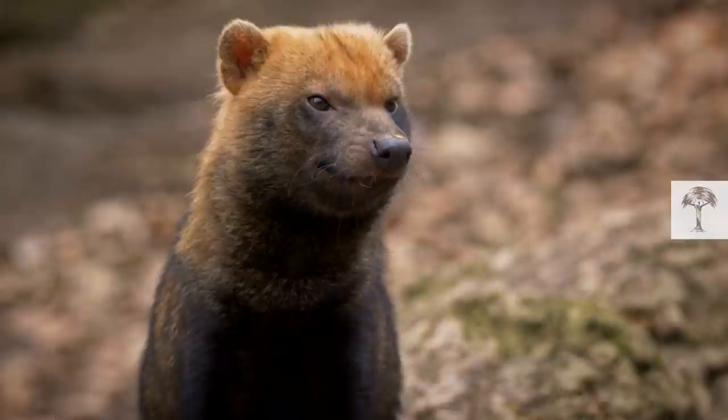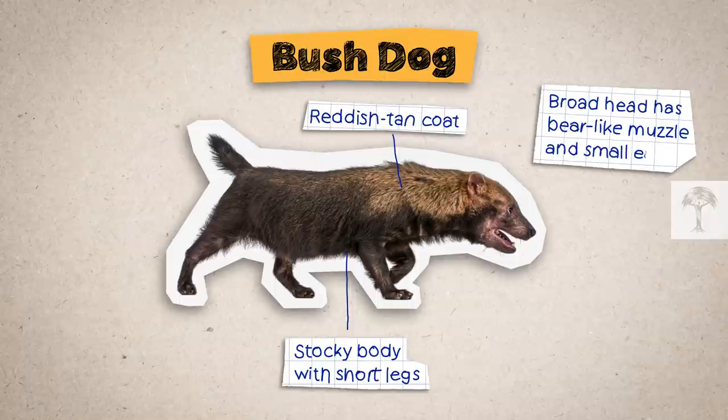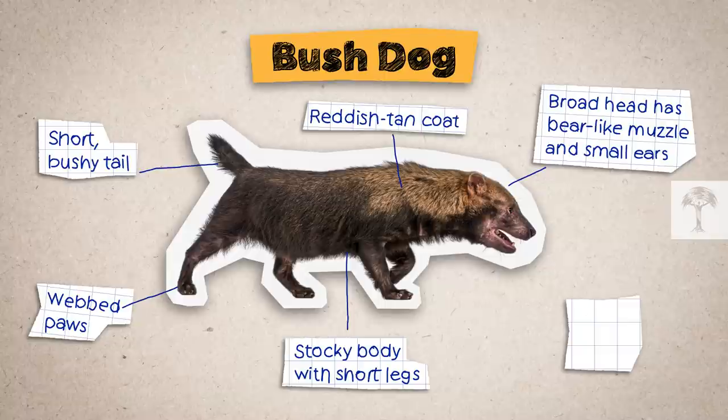But what exactly makes bush dogs so different to other dogs? The bush dog is one of the smallest members of the Canidae family, which also includes dogs, wolves, jackals, foxes, and many more. It's about the size of a Scottish terrier, but looks more like a rust-colored wolverine, with the muzzle of a bear, the webbed feet of an otter, and a bizarre-looking tail. The wild dog doesn't look like an average canid.